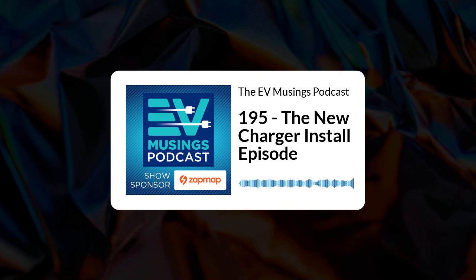Hi, I'm Gary and this is episode 195 of EV Musings, a podcast about renewables, electric vehicles, and things that are interesting to electric vehicle owners. On the show today, we'll be looking at what goes on when new chargers are installed.